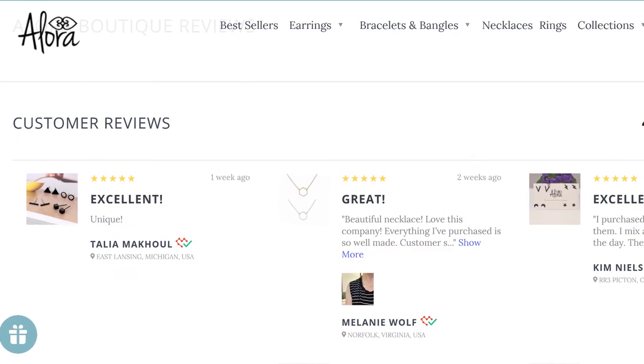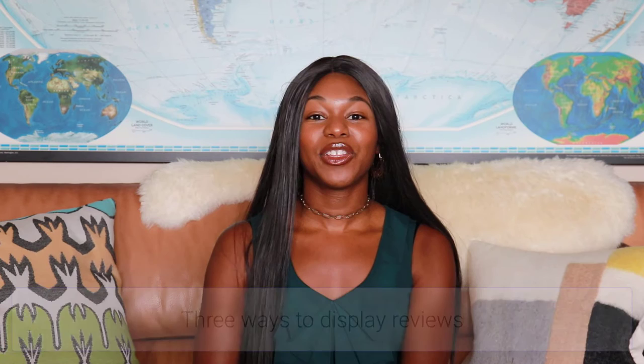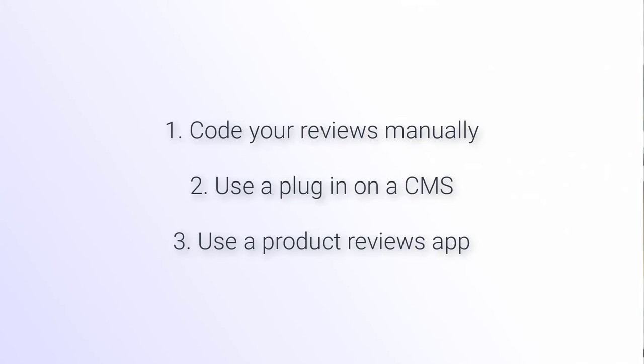Now let's talk about step two: displaying reviews on your website. Once you've started to gather reviews, you want to make sure they look really good on your website so shoppers can see them. One way is with an all-reviews page where you aggregate all of your collected reviews, somewhere your customers can access to feel confident buying from you. There are three ways to show reviews: you can code it yourself, use a plugin if you have a WordPress site, or use a product reviews app like Farrah — just make sure you choose the one that's right for your business.